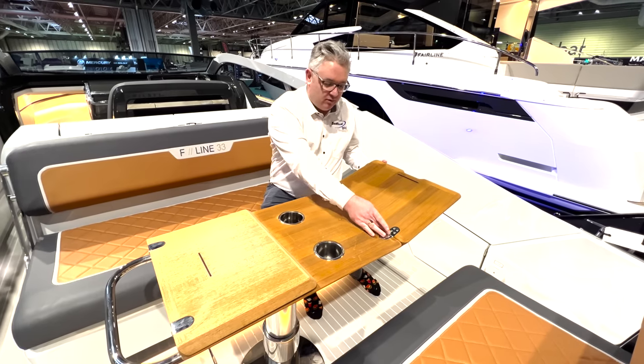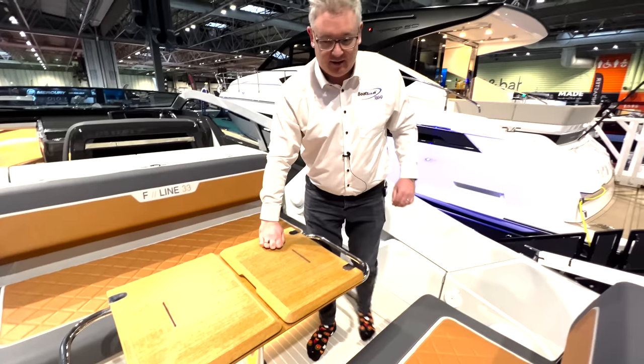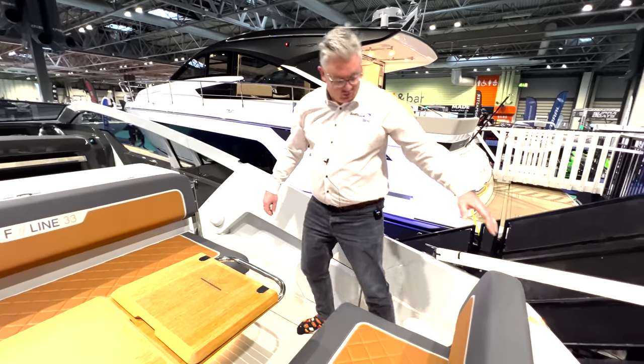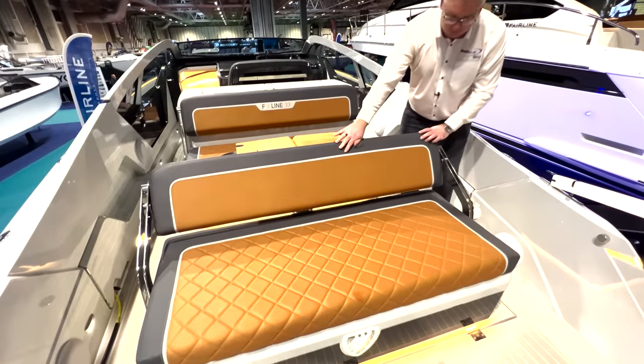The teak table, the hinges — everything is top quality, as you'd expect from a Fairline. These seats all spin around. You can play around with these — you can point this way.